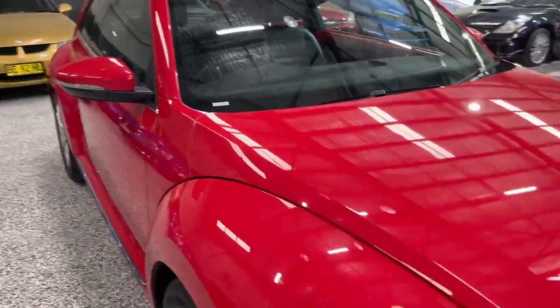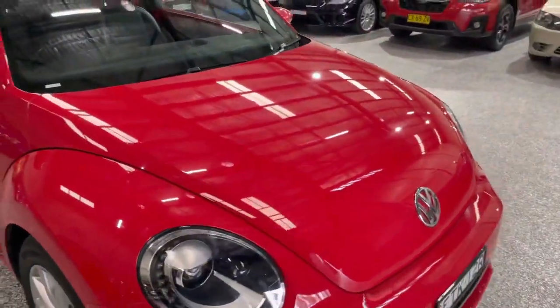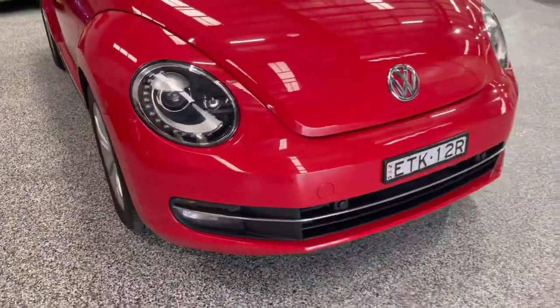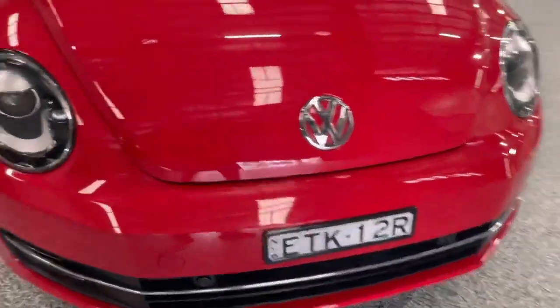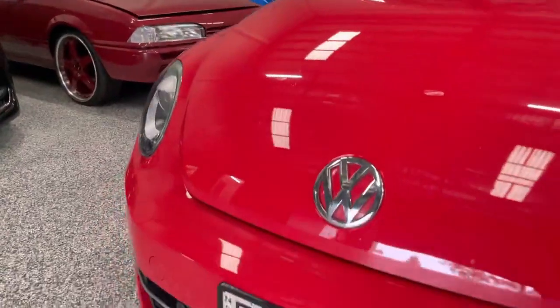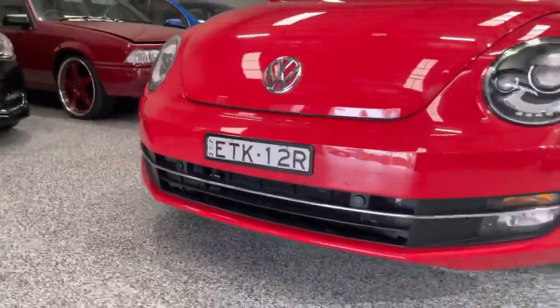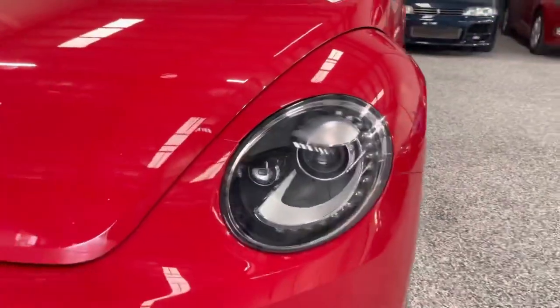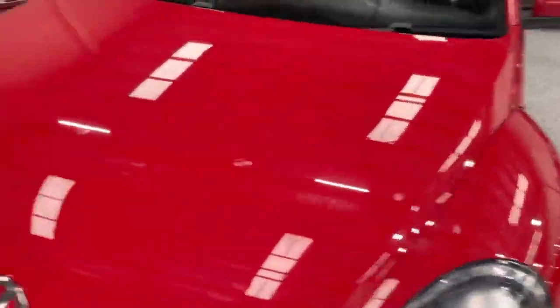No dents or dings down the side of it here either. It's a beautiful color, really pops — a very nice shade of red. I've got a couple of light rock chips in the front, but otherwise it's really only just cosmetic wear. The front bar and everything is in really nice nick, as well as these cool headlights up front.